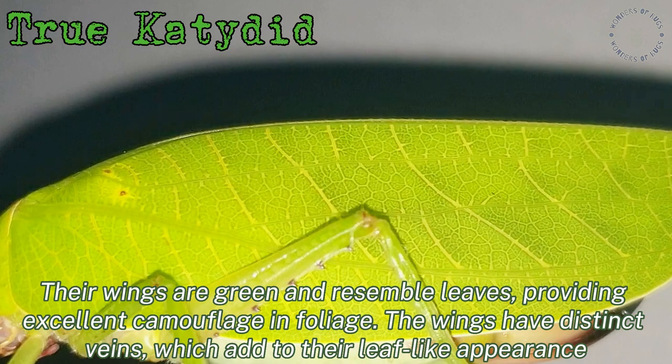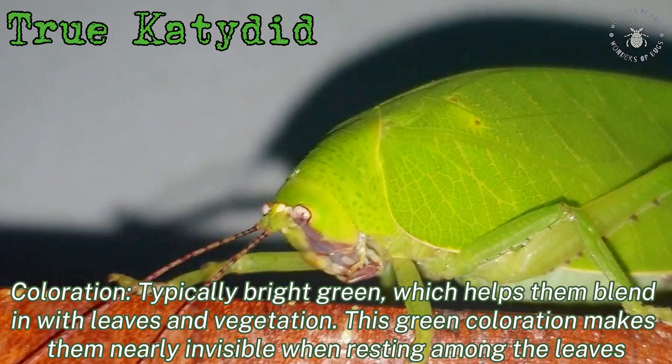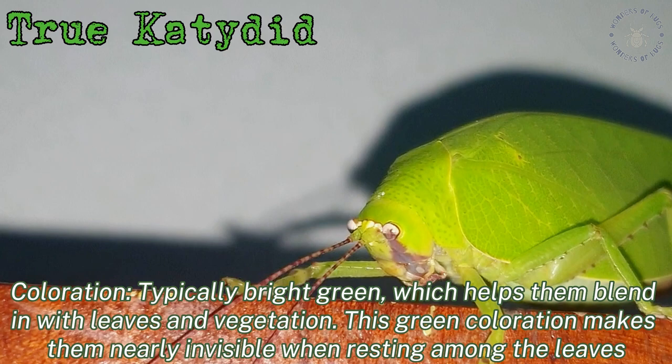The wings have distinct veins, which add to their leaf-like appearance. Their colouration is typically bright green, which helps them blend in with leaves and vegetation. This green colouration makes them nearly invisible when resting among the leaves.